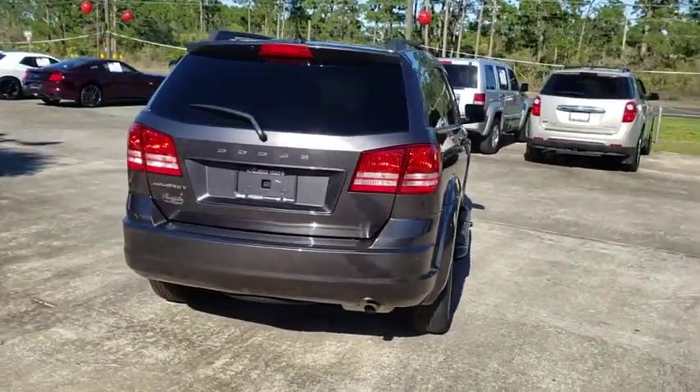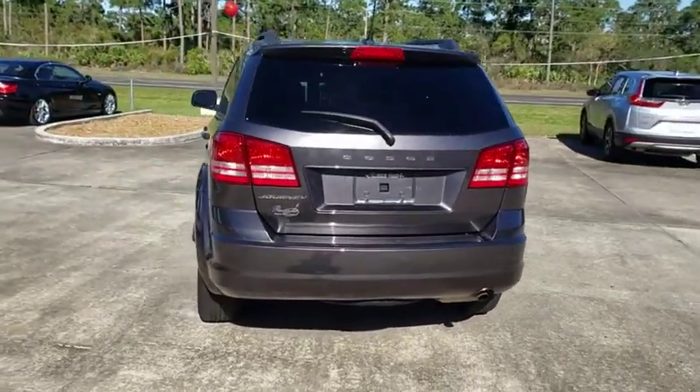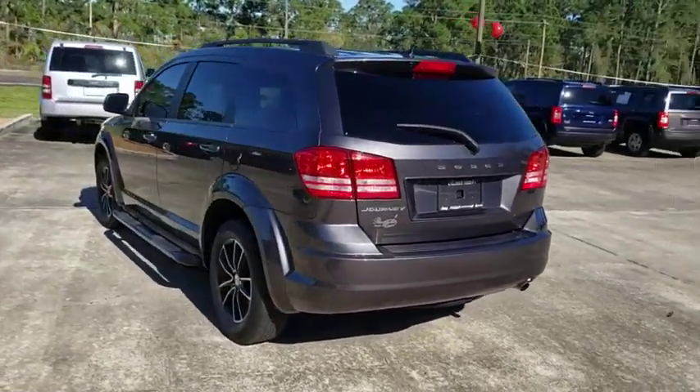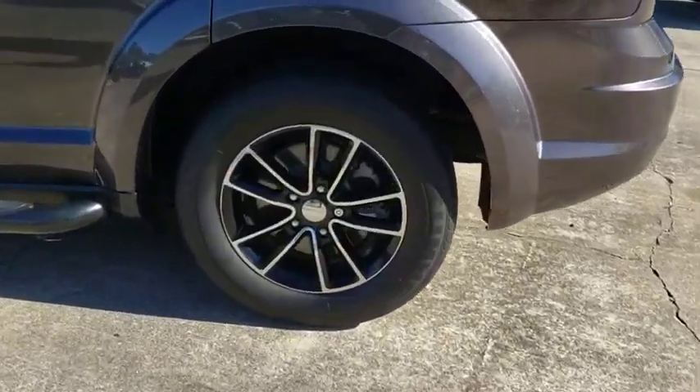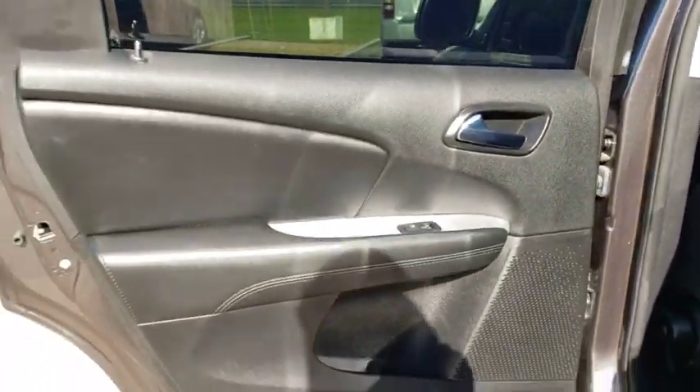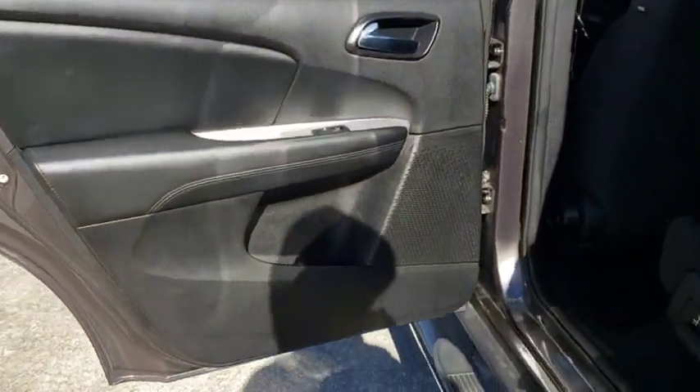Here are some of this vehicle's great options: steering wheel audio controls, keyless entry, traction control, stability control, anti-lock braking system, adjustable steering wheel, power steering, four-wheel disc brakes, cruise control, keyless start, floor mats, rear defrost.